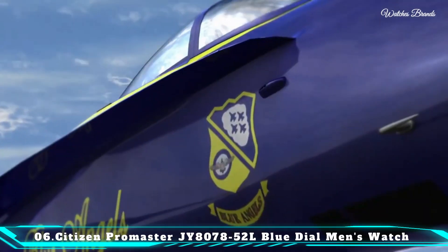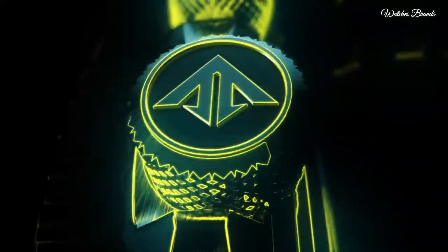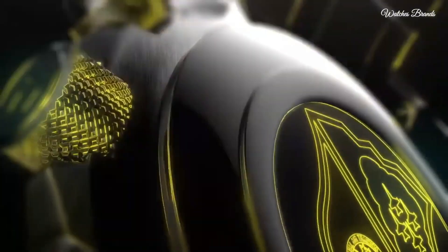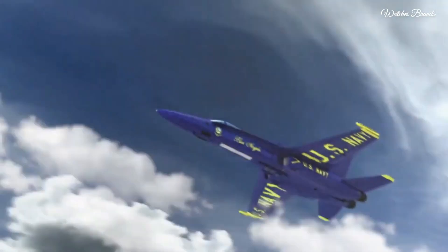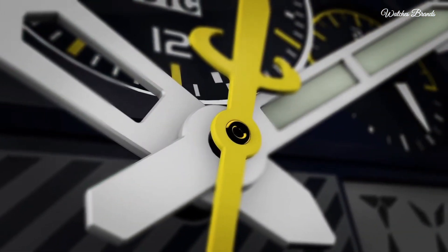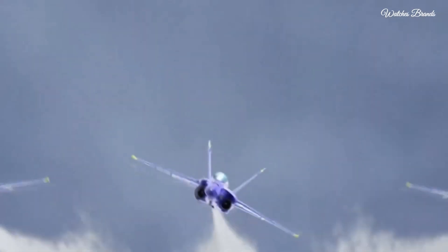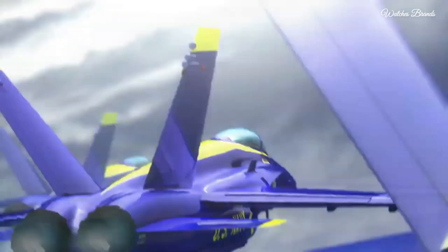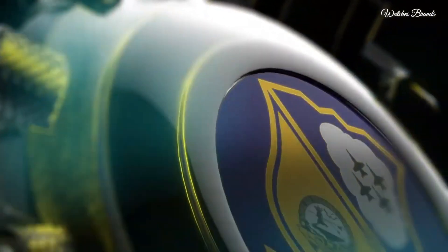Number 6: Citizen Promaster JY8075-52L Blue Dial Men's Watch. Silver-toned stainless steel case and bracelet. Blue bezel, blue dial with index and Arabic numeral hour markers. Dial type analog, luminescent hands and markers. Citizen caliber U680 Eco-Drive movement. Scratch-resistant sapphire crystal. Solid case back. Round case shape. Case size 46mm.